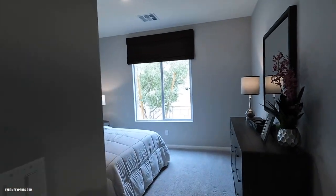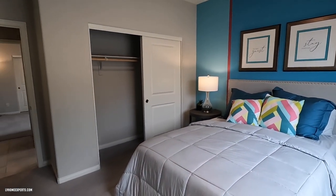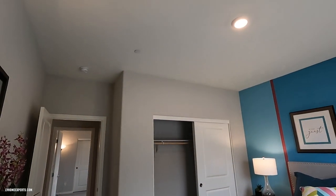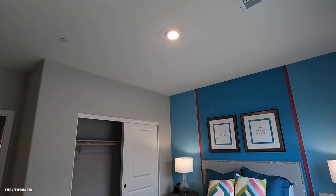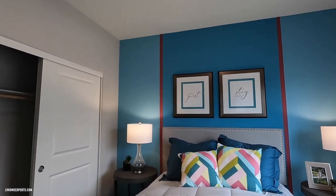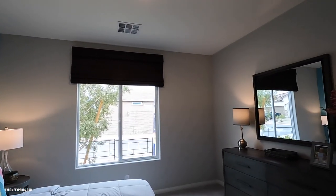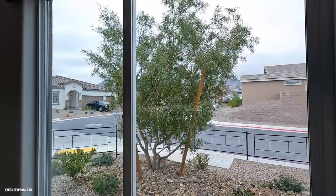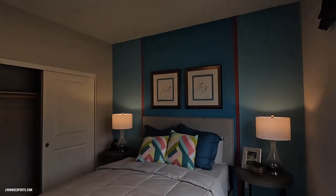We have two bedrooms on this side. Starting with the first bedroom located in the front of the home — this fits a queen-size bed. We have the standard carpet; I believe this is Mohawk carpet. There's a flush-mount LED light here which could be switched over to a ceiling fan — just make sure to check the payload during the build. We also have dual-pane vinyl windows; pretty decent-sized room.